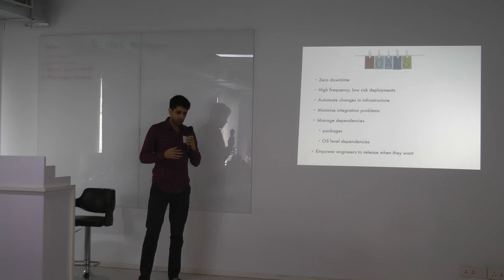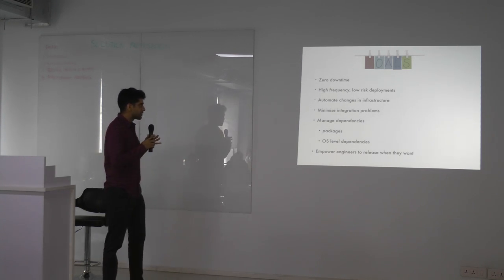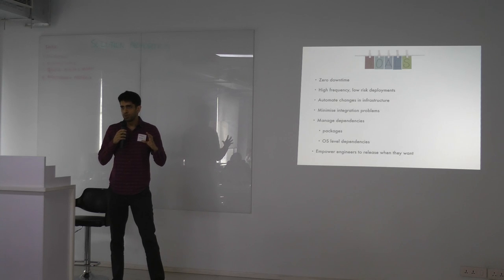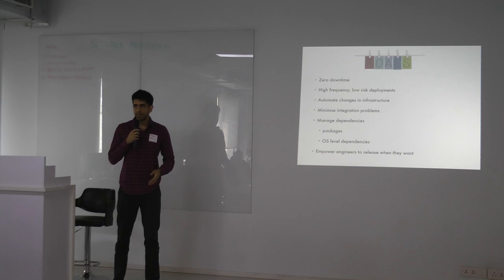We wanted to change from those large patched releases to high-frequency, low-risk deployments. That results in integration problems being minimized. If you're shipping code a lot faster, you realize it's just your code that went out, and whatever went wrong has to be related to that — not to five other things that went live at the same time. The moment you ship faster, your integration problems get minimized.